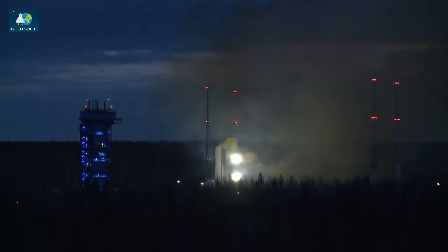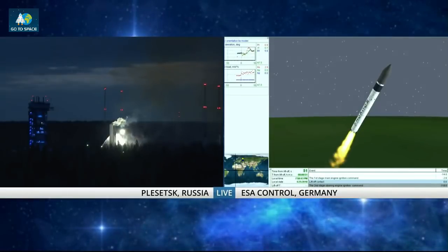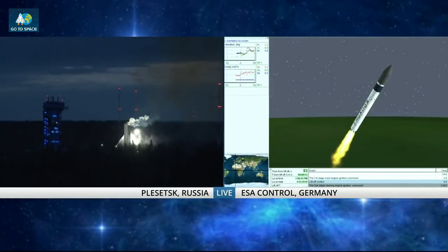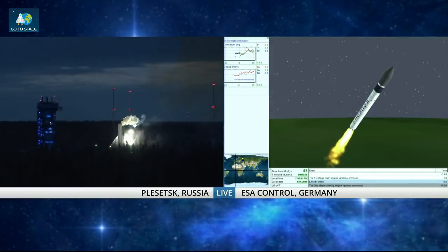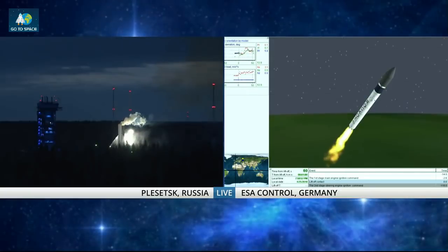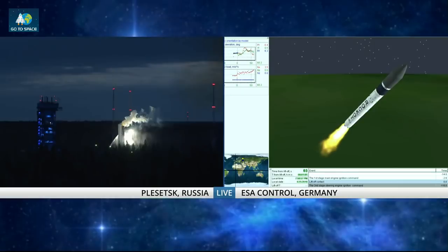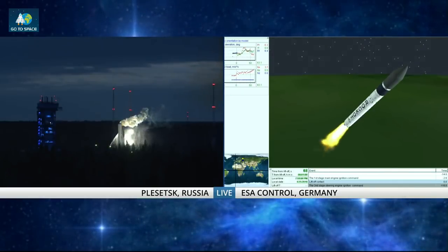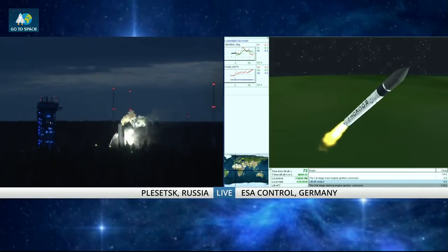We are off. Rokot is hauling itself against the gravity of our planet. The first stage is pushing us away from Earth — we need a lot of firepower to do that. At the moment we're heading north-northwest, up over the Arctic Ocean, because we want a polar orbit when we finally separate, so that Sentinel-3 will be roughly 98 degrees in inclination, which is the angle from the equator to the orbit.